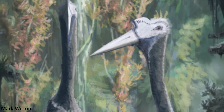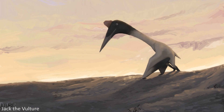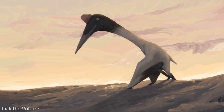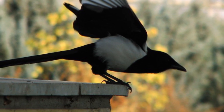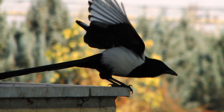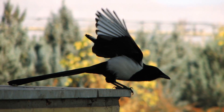So let's have a look at how giant Azhdarchids flew. The first stage in their flight is the takeoff. Just how did a 250kg giraffe-sized animal get off the ground? Until relatively recently it had been assumed that Azhdarchids, and indeed all pterosaurs, took off in a similar manner to birds, using their hind limbs to power a jump into the air to initiate flight.